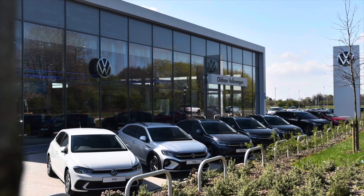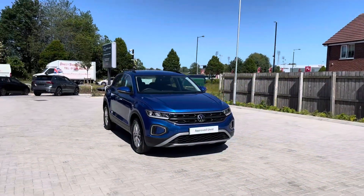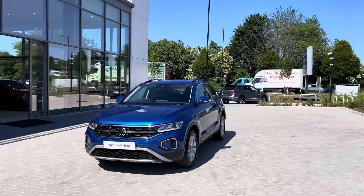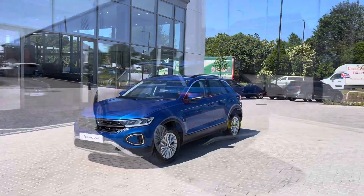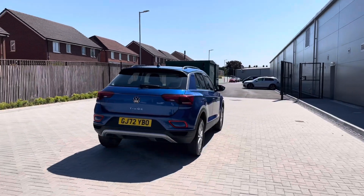Hello from Olden Volkswagen, my name is Dylan and today I'm going to be showing you around this approved used Volkswagen vehicle. The T-Roc Life 1.0L TSI 110PS comes in the stylish Ravina blue metallic finish and it looks incredible. The car is available at Olden Volkswagen with just one previous owner, so you can be rest assured it's been well maintained during its life cycle.